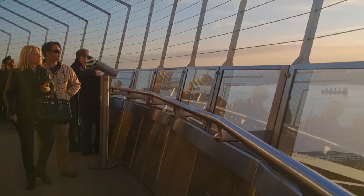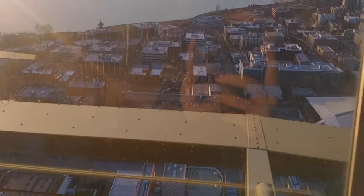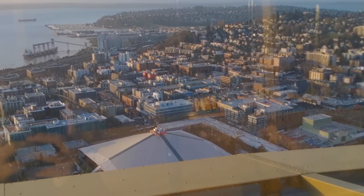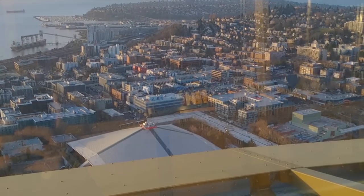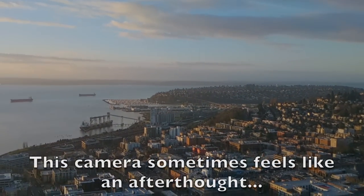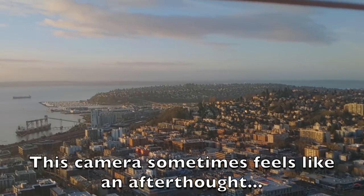We are on the observation deck of the Space Needle. This is a long way down — I think this is 521 feet. Check that out. Hello Seattle.